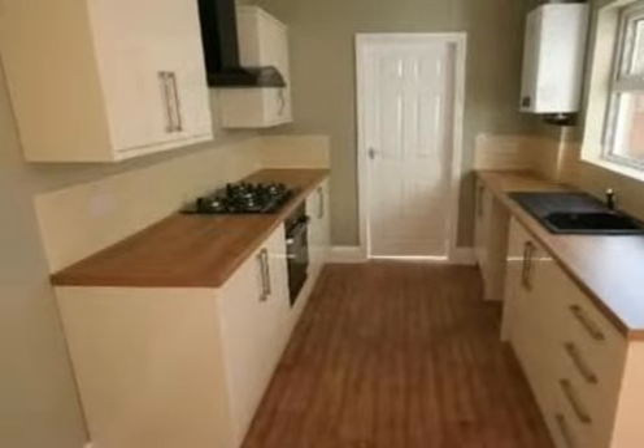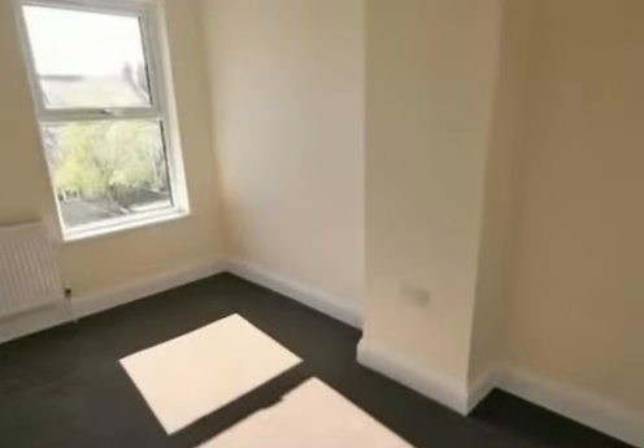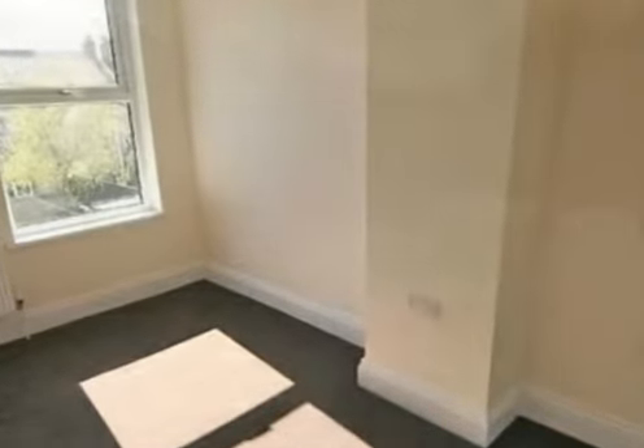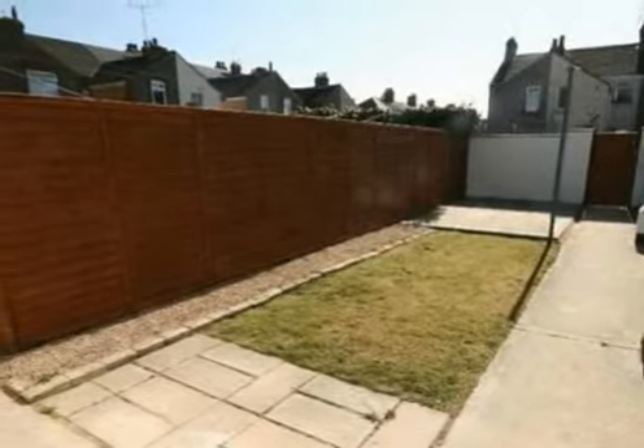With neutral decor, modern flooring and carpets, viewing is strongly recommended as this property is sure to generate a substantial amount of interest. This property also benefits from being sold with no forward chain.